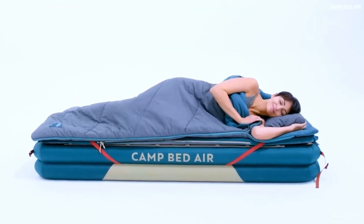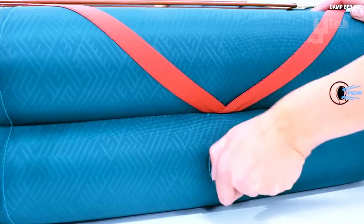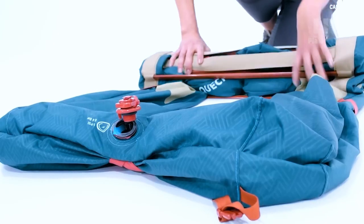Its elevated height not only facilitates easy access to and from the mattress but also keeps bedding off the ground, safeguarding against condensation and pests. For glampers and campers seeking a restful night's sleep, the Quechua Camp Bed Air is among the top choices in camping beds.